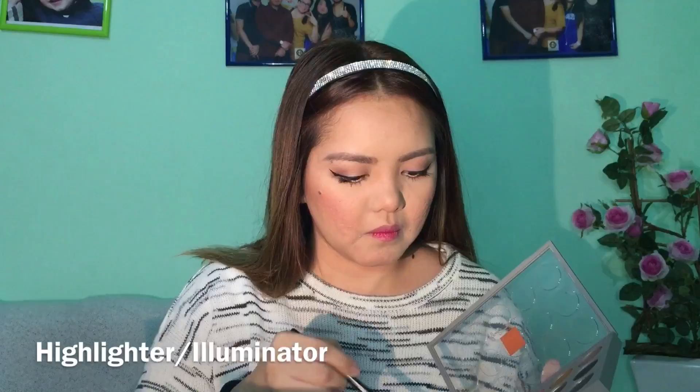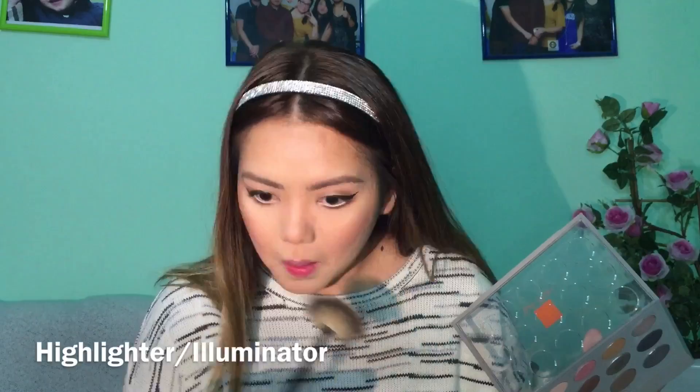Now I'm using MAC Studio Fix foundation just to clean up and perfect the face — pak na pak! Next, let's put some blush from NARS — I forgot the shade name, but any blush will do. And since I don't have a separate highlighter, I'm just using the highlighter from my MAC eyeshadow palette.